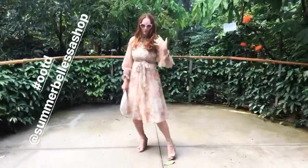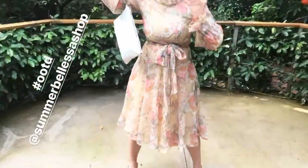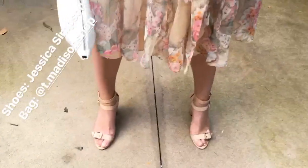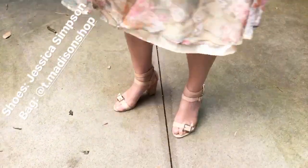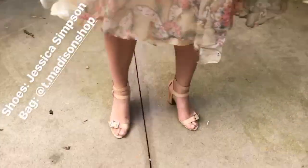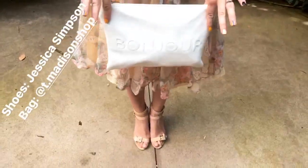Our outfit of the day. This is a vintage dress, perfect for tea time. Show them your fluttery color. So cool, that's my favorite part — part of your collection. Shoe shot! These are Jessica Simpson from a very long time ago. I love these shoes. And then the bag is from Team Madison — Bonjour — it's a little shop in Arizona.